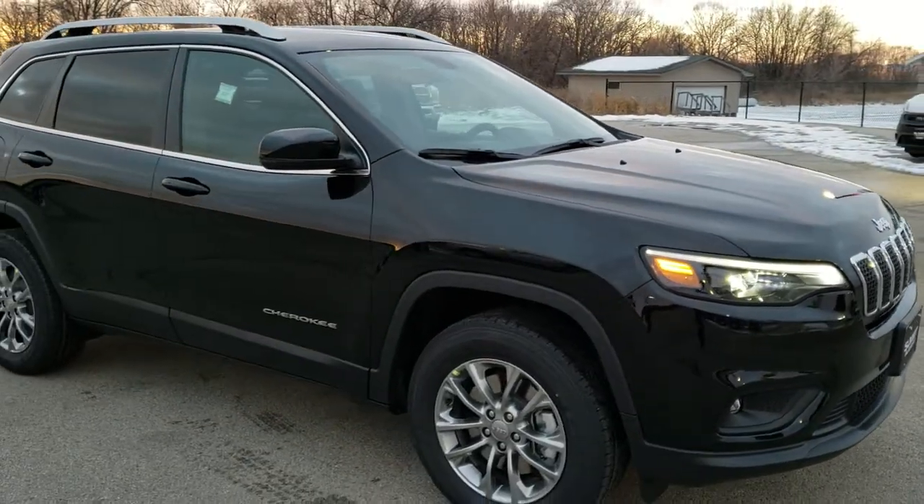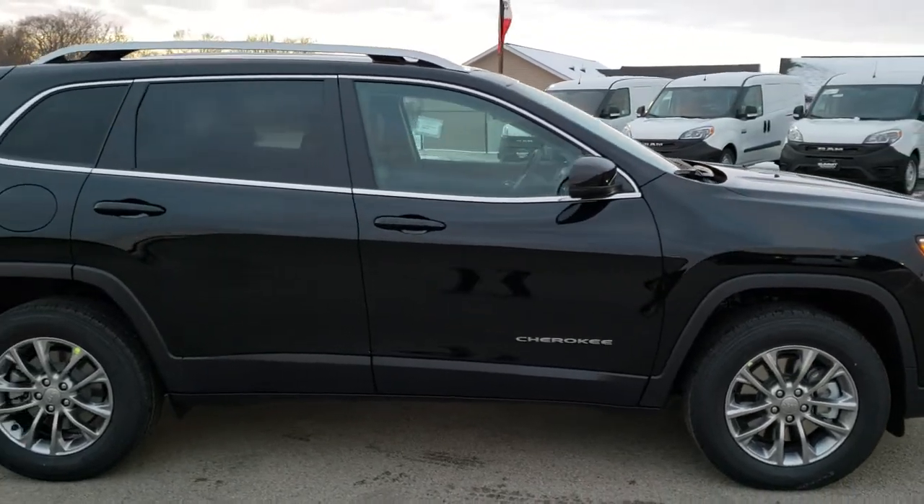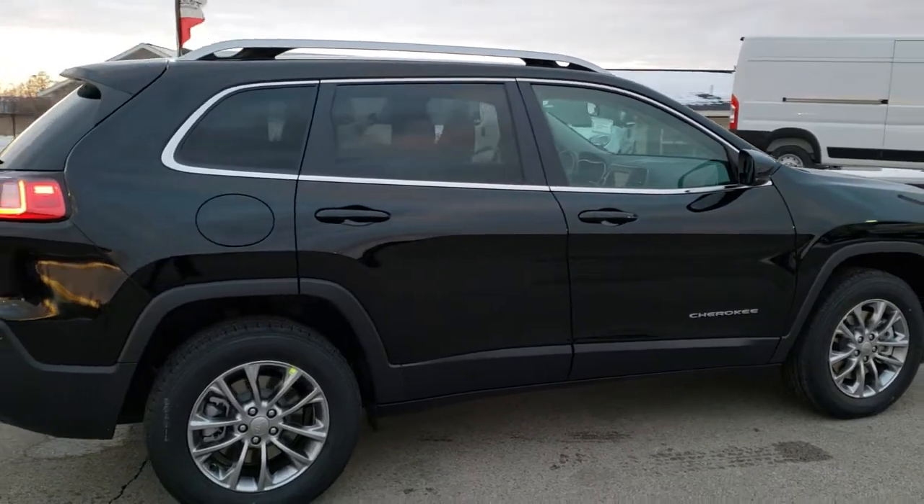This vehicle has the 3.2 liter V6 Pentastar motor, which pumps out 271 horsepower, gets you 27 miles per gallon on the highway and 19 city.